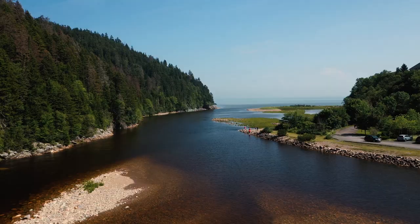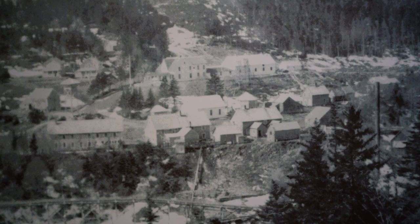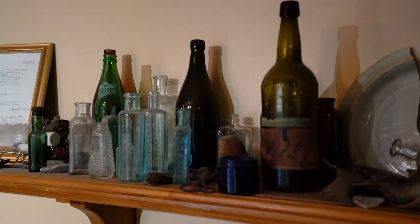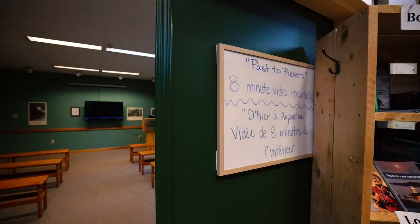About halfway through the park you'll find the Interpretive Centre — a place to use the washroom, pick up snacks, or browse the gift shop for souvenirs. It's also a great place to learn about the history of the area. Between the late 1800s and about the 1950s, Big Salmon River was home to a thriving logging, fishing, and shipbuilding community. The Interpretive Centre showcases original artifacts and old photographs from this period, and staff are on hand to answer any questions.